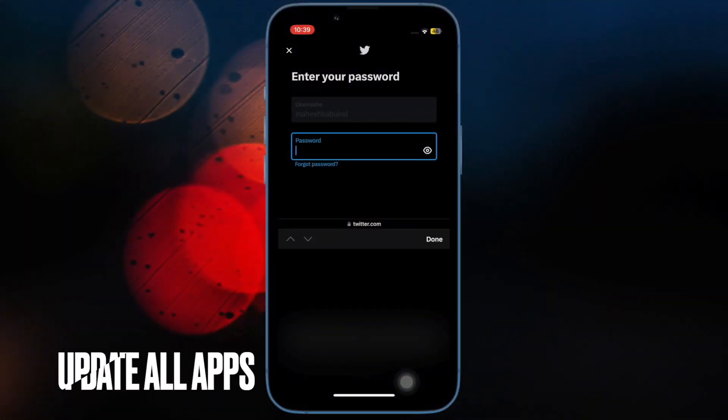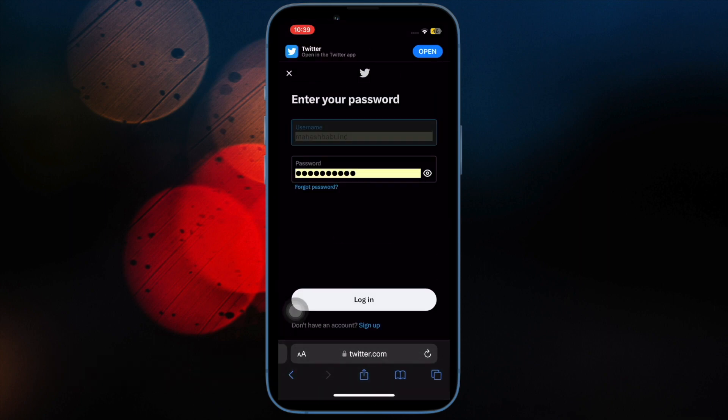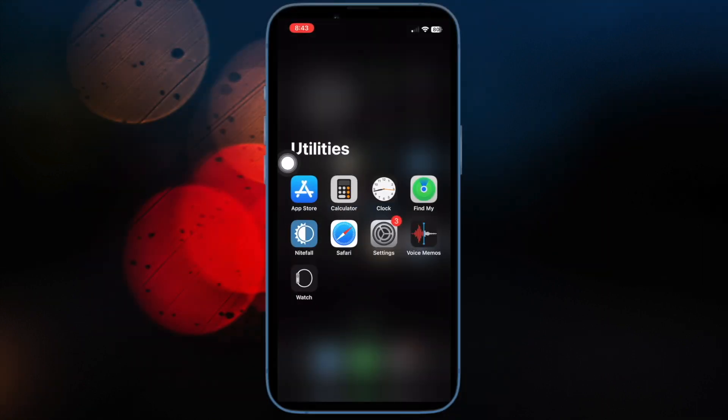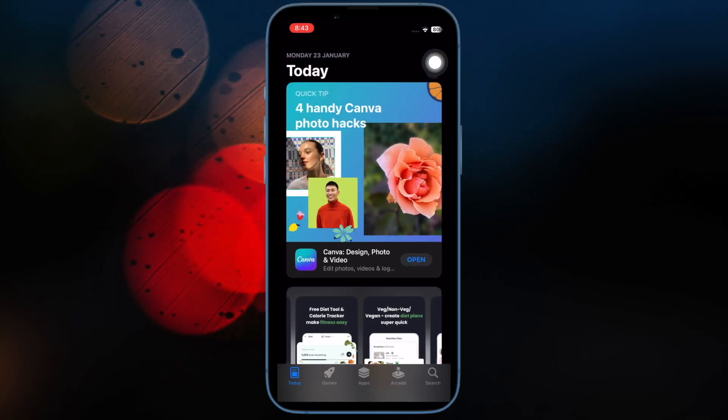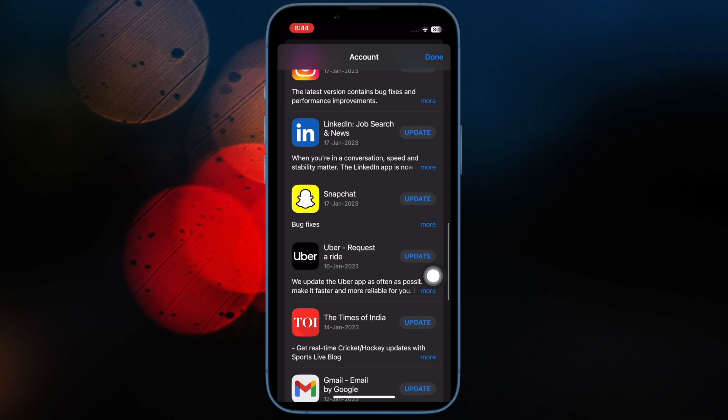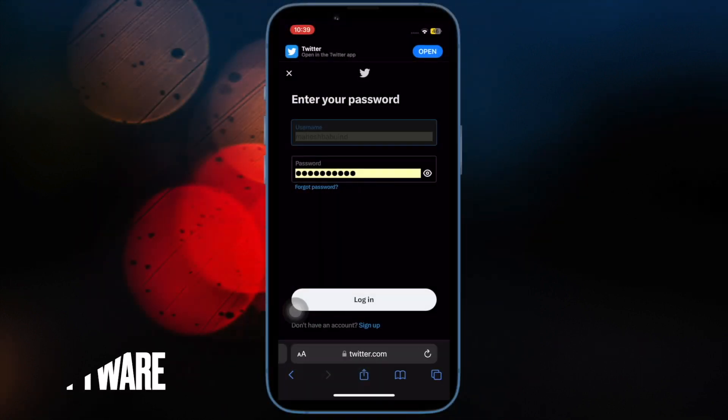If autofill passwords are still not working inside specific apps, update all problematic apps. Open the App Store, tap on your profile at the top right corner of the screen, scroll down to find the list of apps, and update them all.